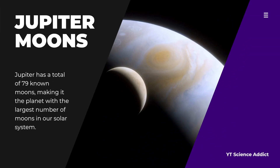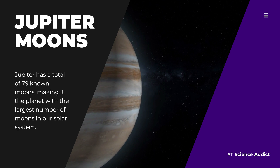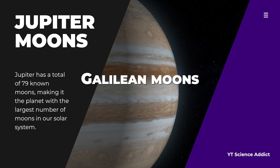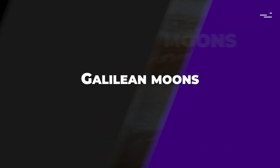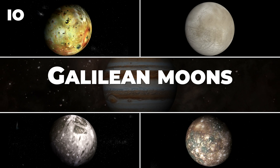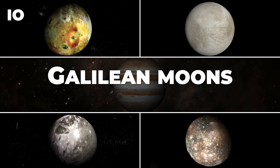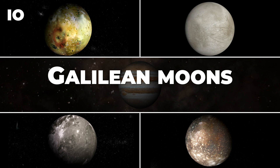Jupiter has a total of 79 known moons, the most of any planet in our solar system. The four largest, known as the Galilean moons, were first observed by Galileo Galilei in 1610. Io is the most volcanically active object in our solar system, with over 400 active volcanoes on its surface. As the closest Galilean moon to Jupiter, tidal forces generate its intense geological activity.